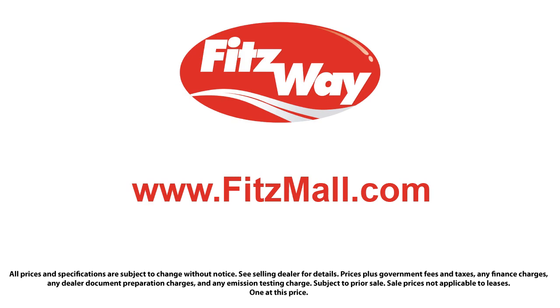So you can buy with confidence knowing that you're in the best possible hands. The Fitzway puts the customer first with honesty, respect, and a total commitment to customer satisfaction. That's the Fitzway. Let's get started.